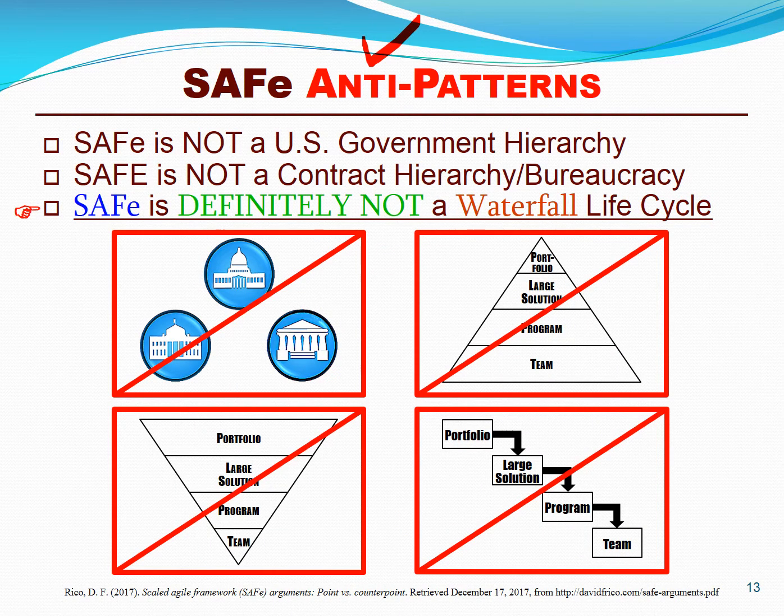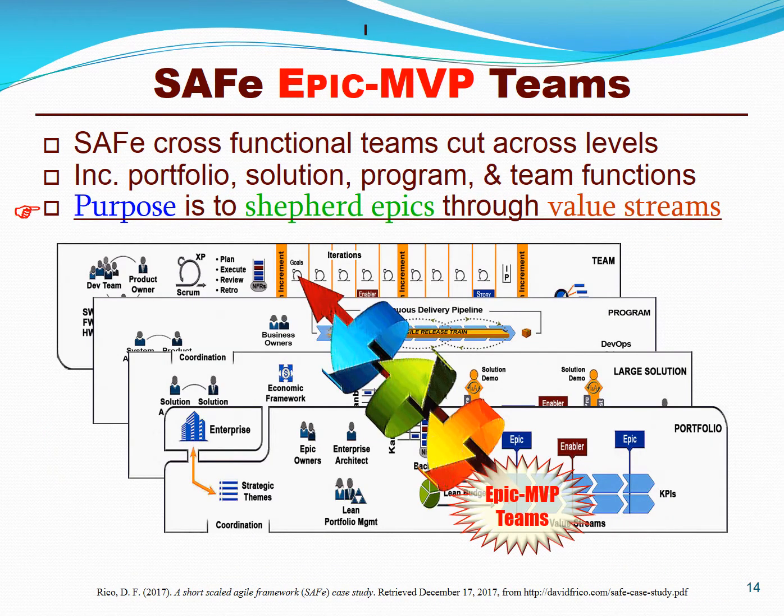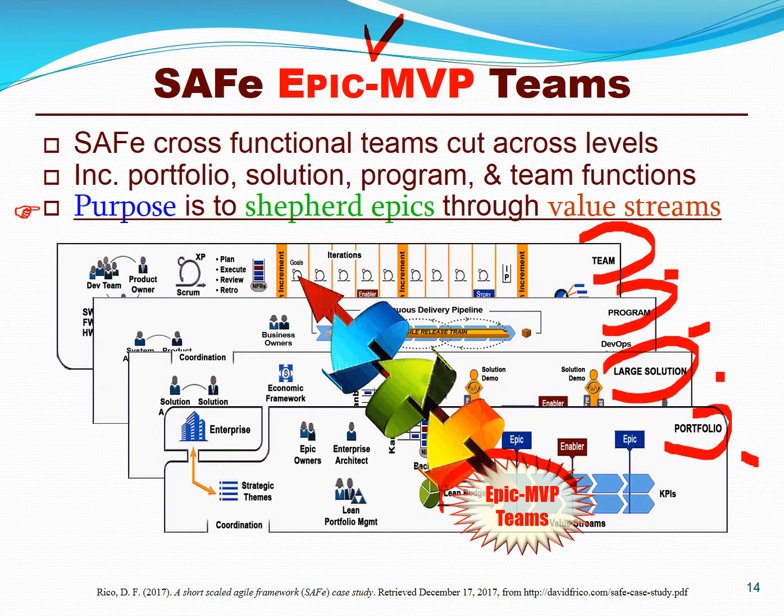It's important to examine some emerging SAFe anti-patterns. First of all, SAFe is not a reference model for U.S. government agencies alone. It's definitely not a hierarchy or a bureaucracy, and it's definitely not a waterfall where first you do portfolio management, then program planning, execution of the programs, and then the individual projects and teams. Instead, we can view the layers as overlapping functions of portfolio management, large solution planning, program execution, and team execution. A single Epic MVP team or agile release team works together as a cross-functional team to execute these functions as quickly as possible.